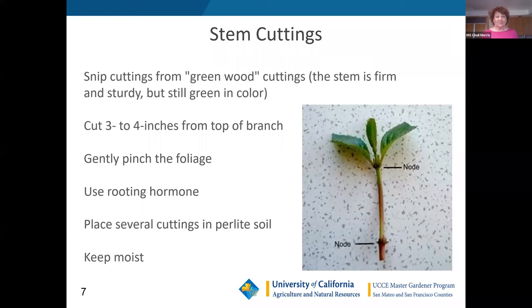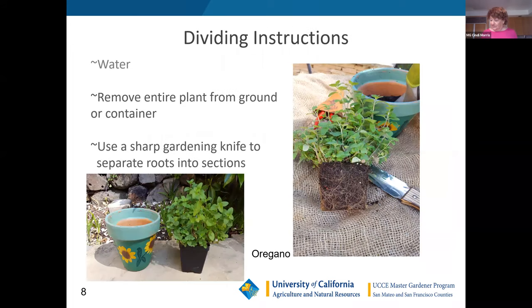Now let's talk about divisions. One thing about stem cuttings — many of us watched our grandma or mom cut off a piece of geranium or scented geranium, clean it off, and put it in the dirt, and that worked. What Cindy showed you is a more detailed way to do it using rooting hormone, which works pretty well. They might have stuck three in the ground and maybe one, two, or all three worked.